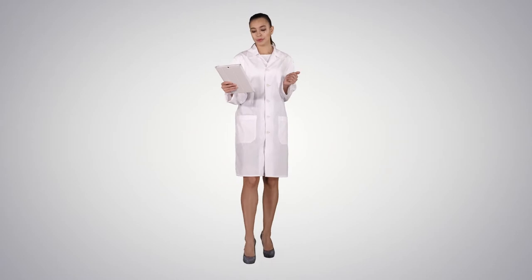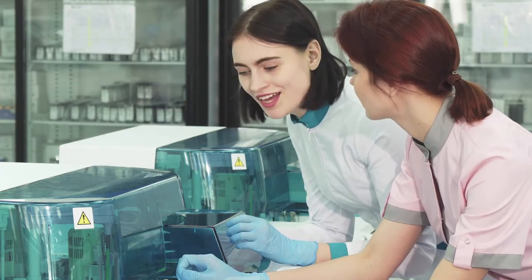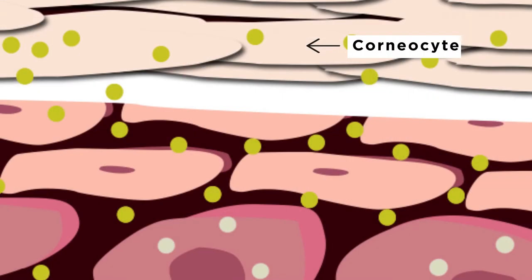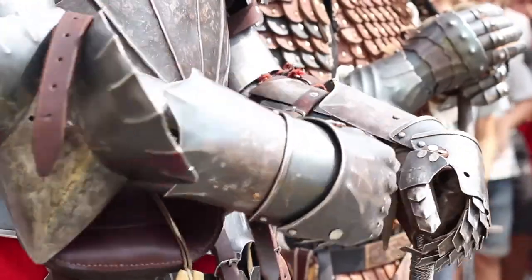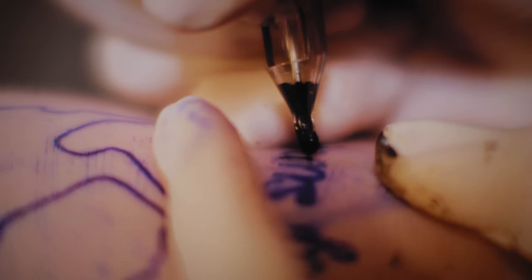Pathology is the science of the causes and effects of diseases, or the laboratory examination of samples of body tissue for diagnostic or forensic purposes. Let's talk about what's going on in the tissue. In a previous lesson we discussed the cell renewal process, where epithelial cells become keratinocytes and are pushed up from the basal layer to the surface of the skin, becoming corneocytes — our protective outer sleeve or shield.